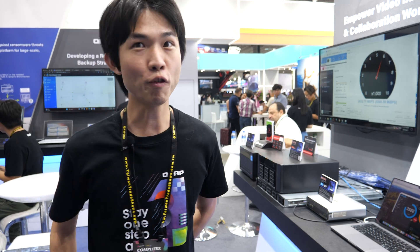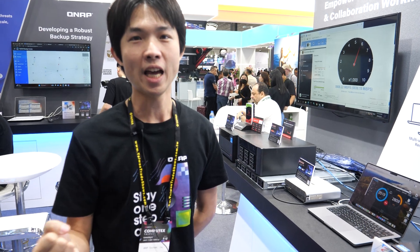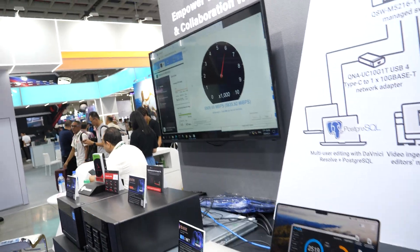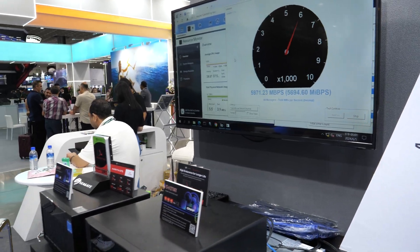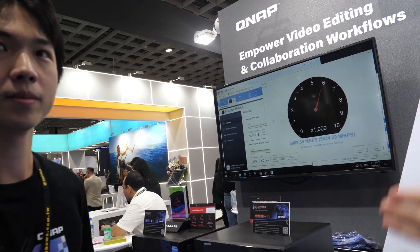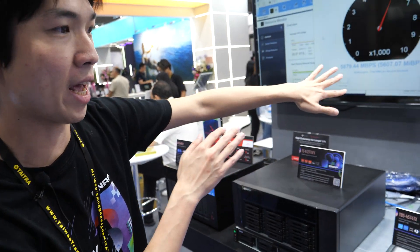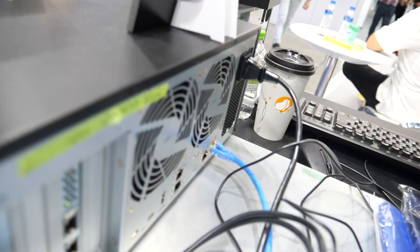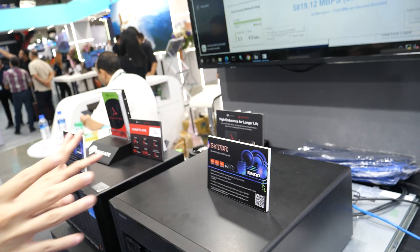Many video editors — even very professional ones in Hollywood — use QNAP. It's a better solution than just a single SSD drive because of the redundancy, performance, reliability, and scalability. Looking at the performance here, this is faster than the fastest SSD in the world. The TS-H1277FX has three PCIe Gen4 expansion slots, which means you can add expansion cards and let multiple users edit the same video at the same time.